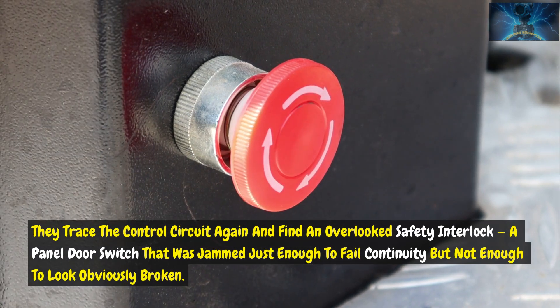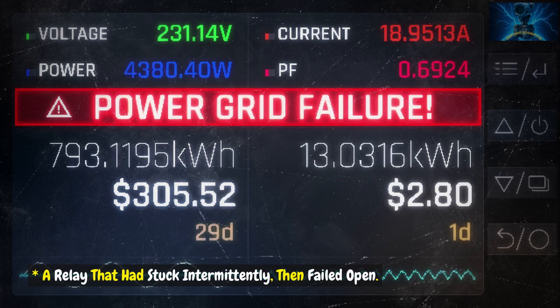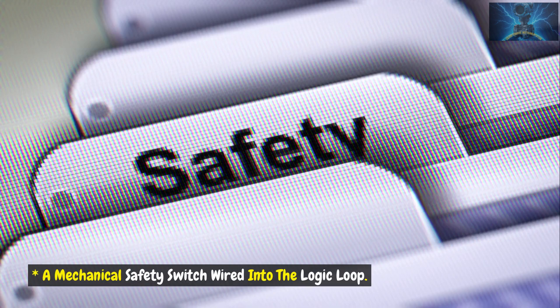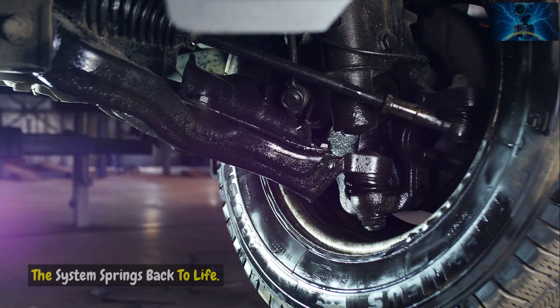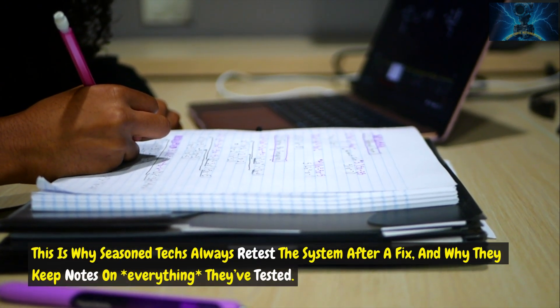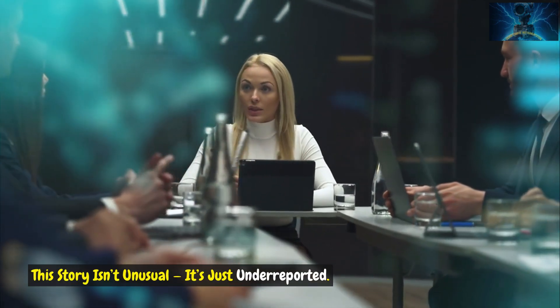A panel door switch that was jammed just enough to fail continuity but not enough to look obviously broken. Two separate issues: a relay that had stuck intermittently then failed open, and a mechanical safety switch wired into the logic loop. Only both faults together explained the symptoms. Fix one — still dead. Fix both — the system springs back to life. This is why seasoned techs always retest the system after a fix and keep notes on everything they've tested. Multiple faults happen. Be ready.